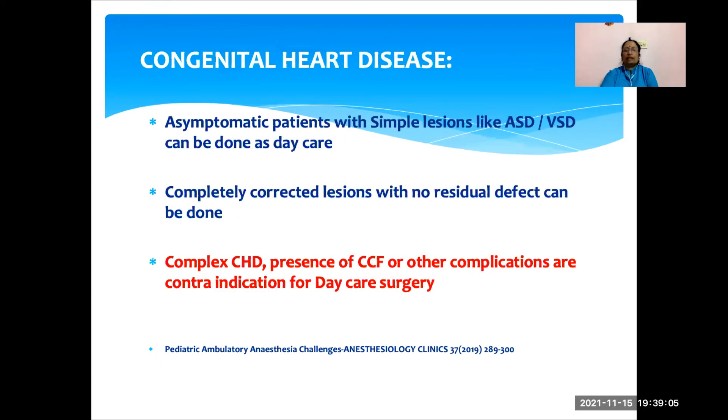Coming to congenital heart disease, all asymptomatic patients with simple lesions like ASD or VSD can be taken up for daycare surgery. Completely corrected lesions with no residual defect can also be done as a daycare procedure. But if the child has complex congenital heart disease, or if there is any presence of congestive cardiac failure or other complications, those children are unfit for daycare surgery.